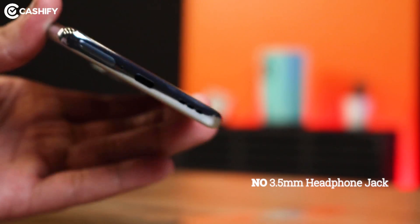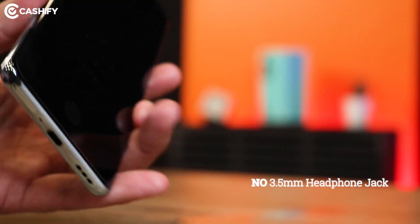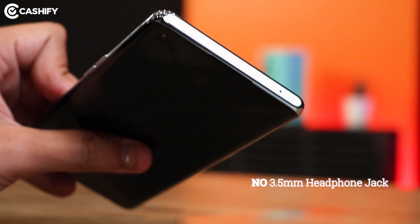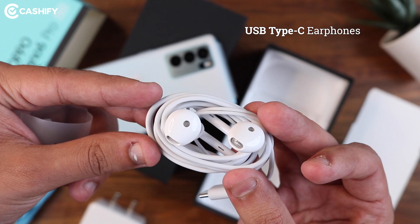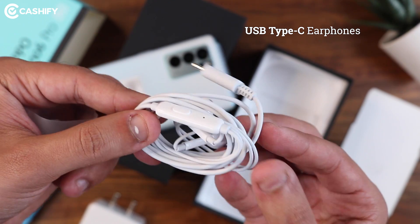Oppo Reno6 Pro doesn't have a 3.5mm headphone jack option. But one special thing is that you get USB Type-C earphones in the box, which are quite rare today. I really appreciate that.